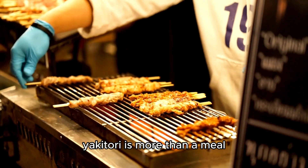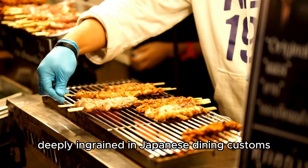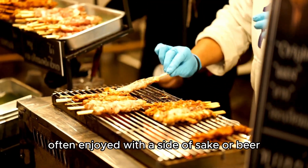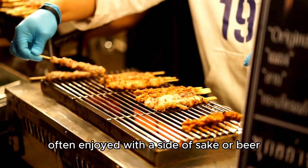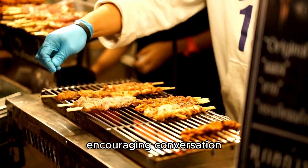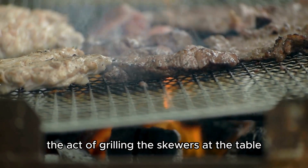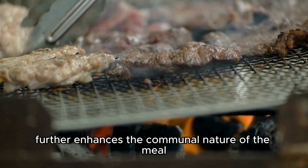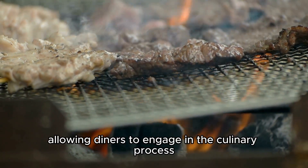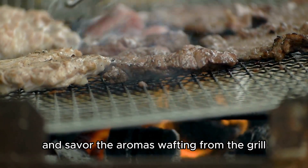Yakitori is more than a meal — it is a social and cultural experience deeply ingrained in Japanese dining customs. Often enjoyed with a side of sake or beer, yakitori is a communal dish that brings people together, encouraging conversation and camaraderie. The act of grilling the skewers at the table further enhances the communal nature of the meal, allowing diners to engage in the culinary process and savor the aromas wafting from the grill.